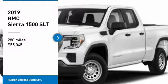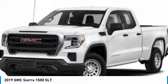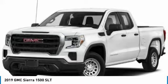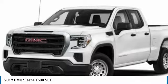Take a ride in the 2019 Sierra 1500. The GMC Sierra is a full-size pickup with all the functionality you could expect. With multiple trim levels, the GMC Sierra provides a wide range of features for you to enjoy.